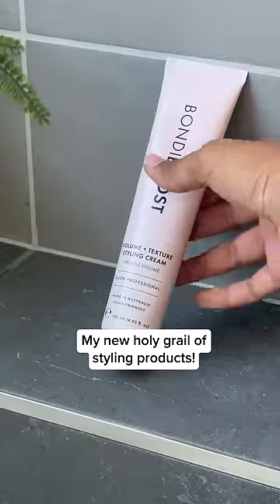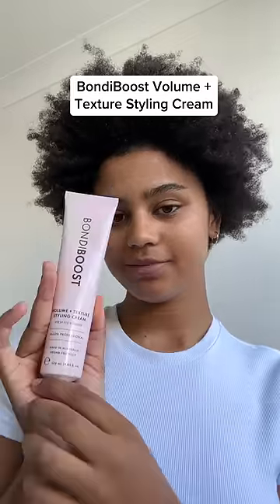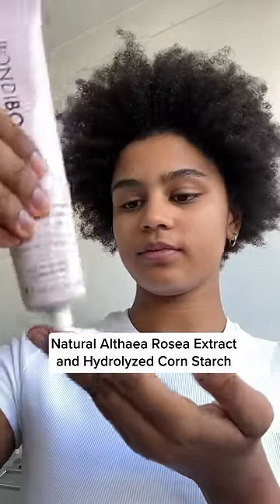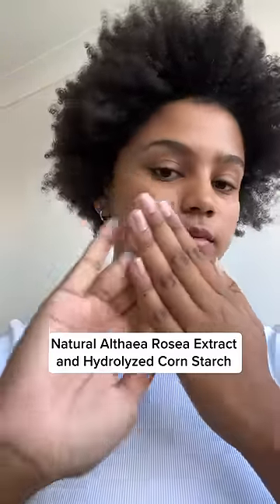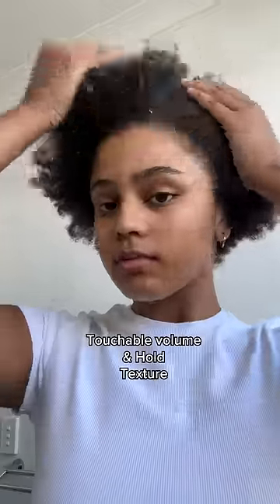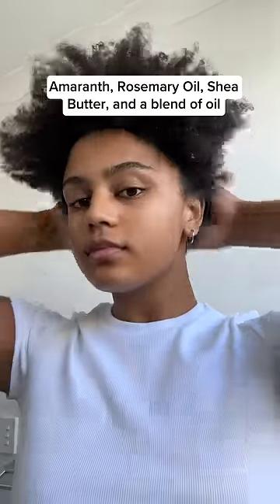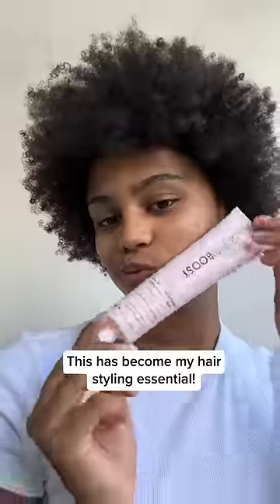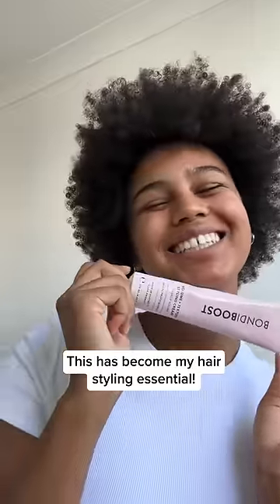I just found a 6-in-1 product that does it all. I have been searching for a product like this for so long. The natural Althea Rosea extract and the hydrolyzed cornstarch provide touchable volume, texture, and frizz control. While the amaranth, rosemary oil, shea butter, and blend of oils work together to nourish and strengthen my hair. This product has really been the holy grail.